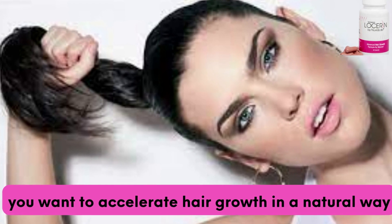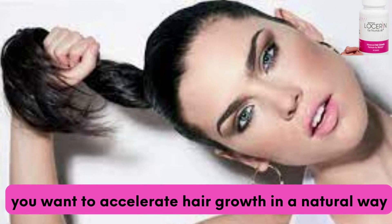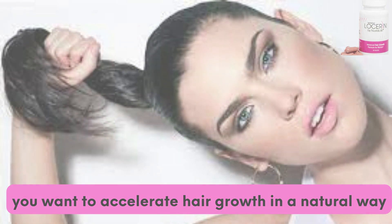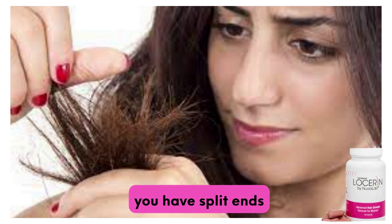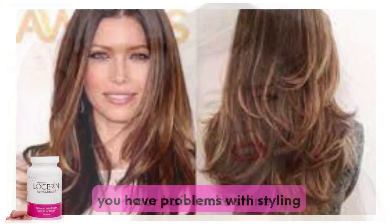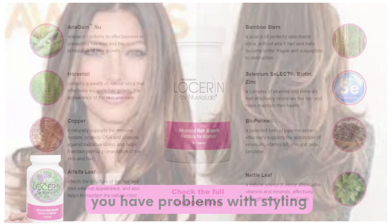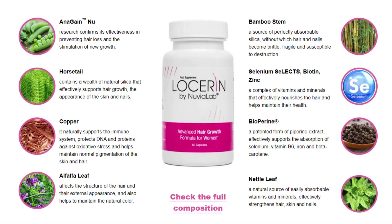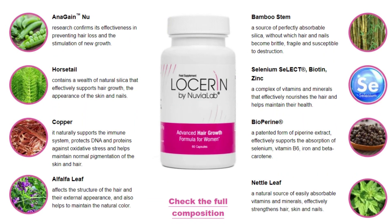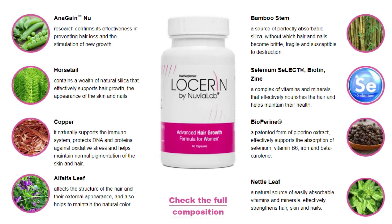Losserin is a product for you if your hair is weakened and in need of regeneration, you want to accelerate hair growth in a natural way, you have split ends, your hair lacks shine, or you have problems with styling. Losserin is a multi-component food supplement for women who want to naturally support the growth and health of their hair. The supplement is available in the form of easy-to-swallow capsules.